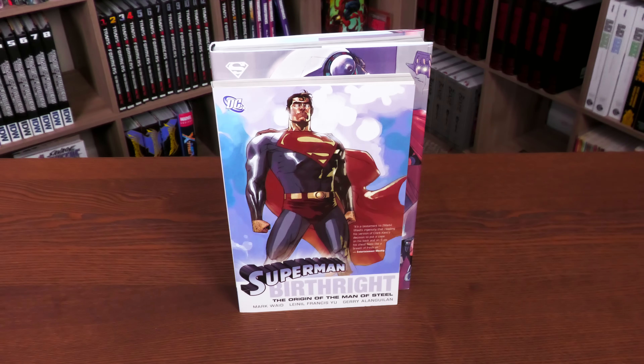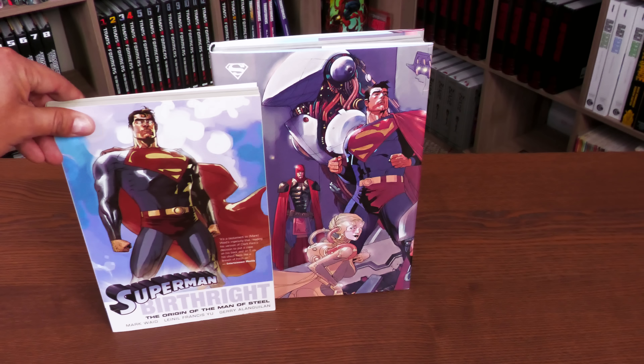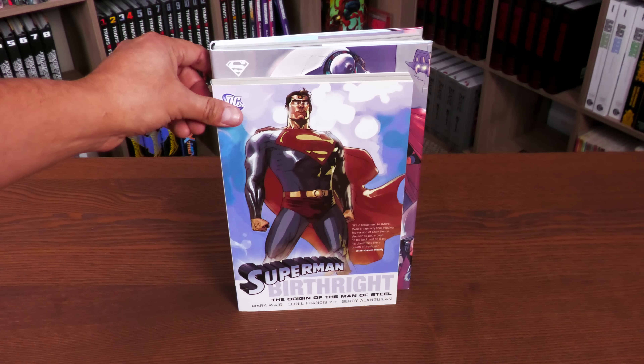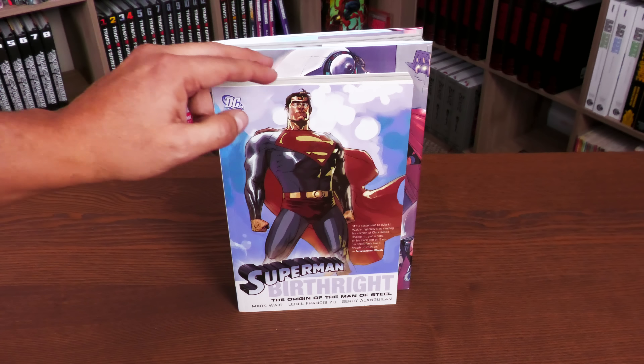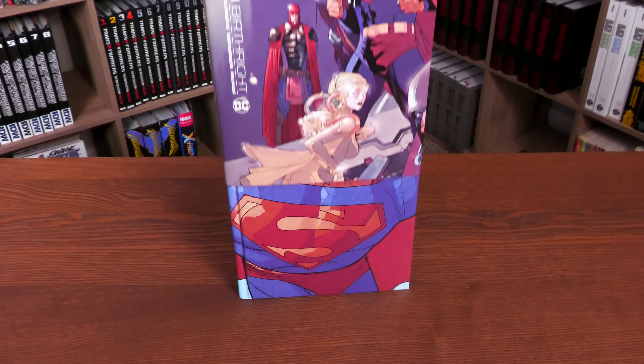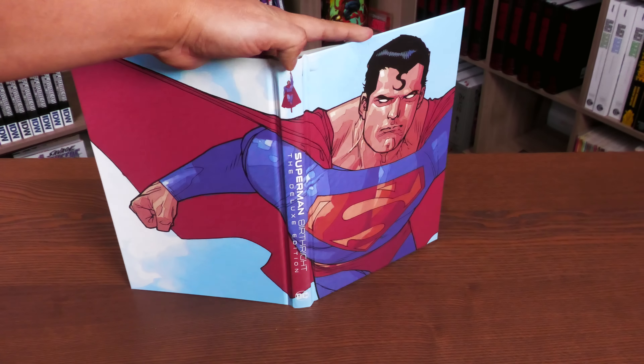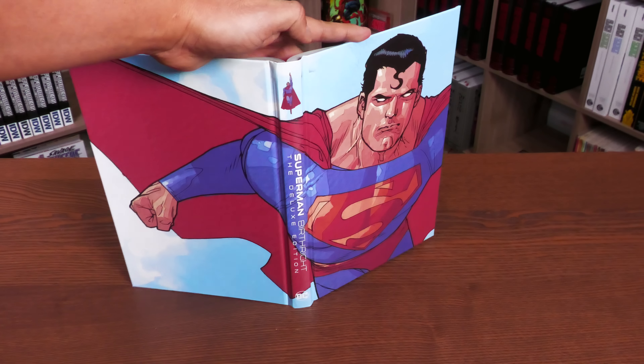Here we have it compared to the trade paperback release. It's had a standard size hardcover release and been released many times. It was a 12-issue maxi series that came out in 2003. Looking at it underneath the dust jacket, there's this iconic image of Superman flying up into the air — love that.